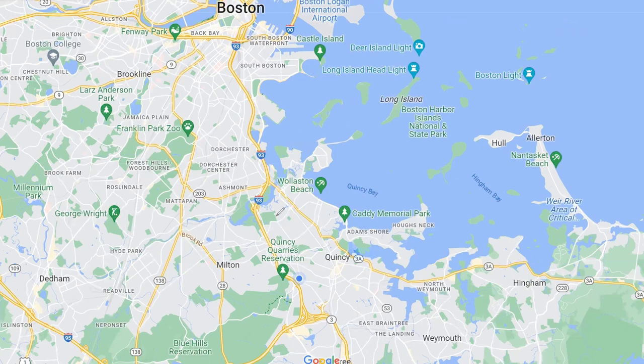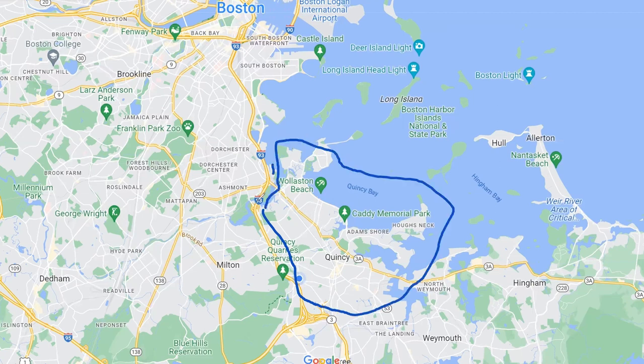Let's talk about the proximity of Quincy — right about here. The first thing to point out is its proximity to Boston. It does border Dorchester, which is a neighborhood in Boston right here, but it's very easy to jump in. You've got Milton, Braintree, and Weymouth circling Quincy, and then obviously there's a big body of water — Quincy Bay, which dumps right out into the Atlantic Ocean.